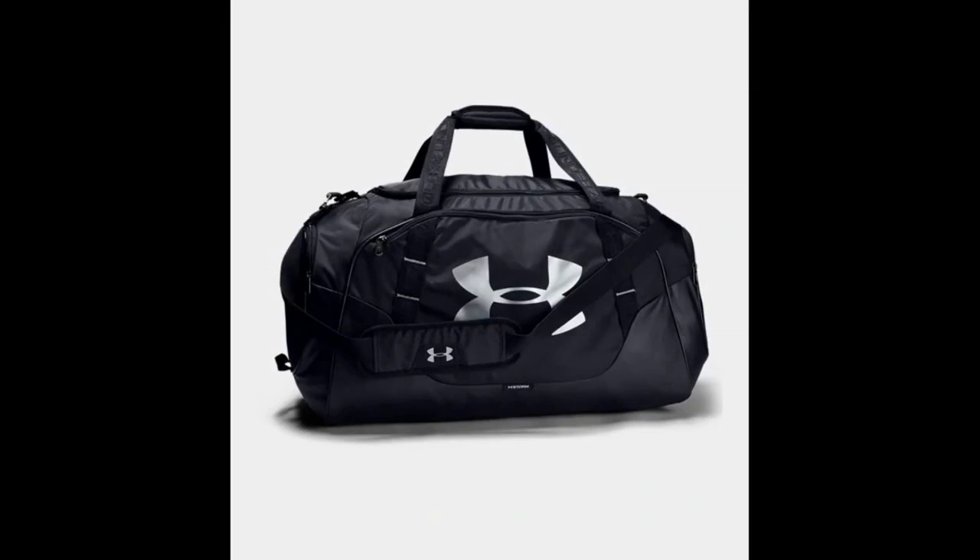Under Armour UA Undeniable 3.0 LG Duffel Bag. Under Armour are the biggest challenger to Nike's throne as the best sports brand in the world, and this bag is a good example why.